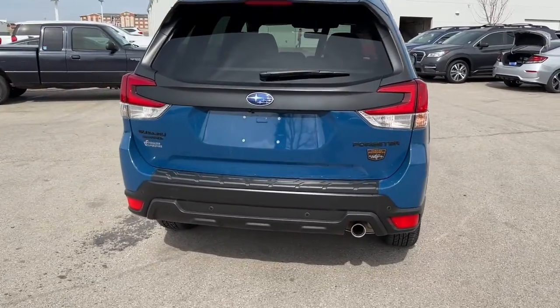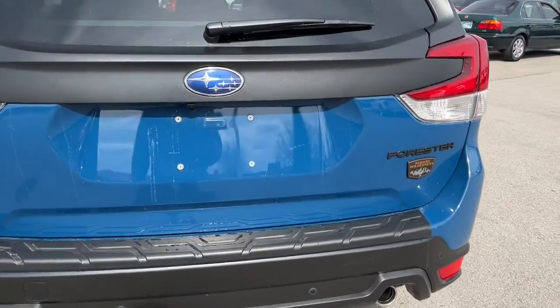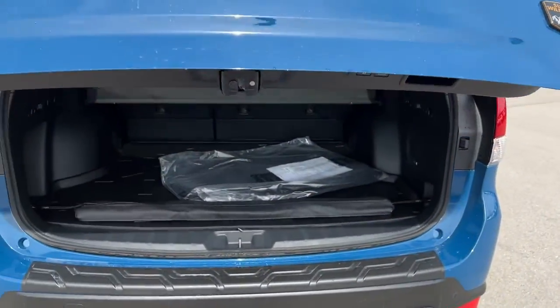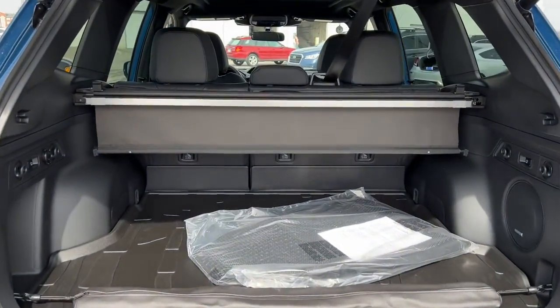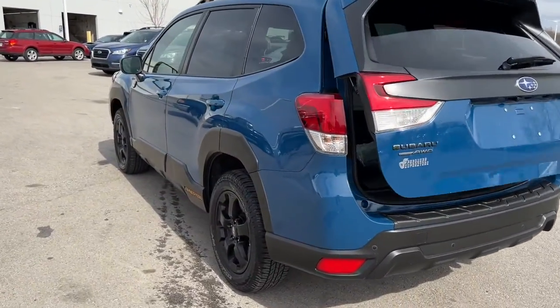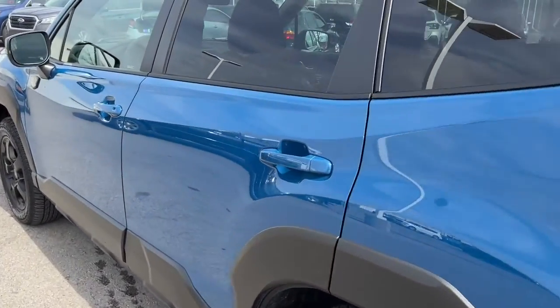The following are some of this vehicle's highlighted options: Panoramic Roof, All-Wheel Drive, Sun Moon Roof, Keyless Entry, Satellite Radio, Fog Lamps, Keyless Start, Lane Keeping Assist, Backup Camera, Heated Mirrors.